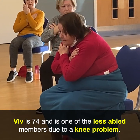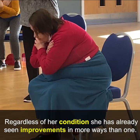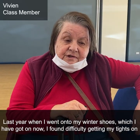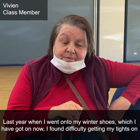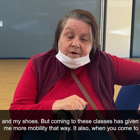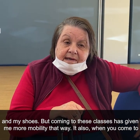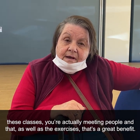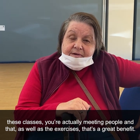Viv is 74 and is one of the less able members due to a knee problem. Exercises are tailored to the chair so she can still get involved regardless of her condition, and she has already seen improvements in more ways than one. Last year when I went to put on my winter shoes, I found difficulty getting my tights and shoes on, but coming to these classes has given me more mobility that way. And when you come to these classes, you're actually meeting people, and that's as great a benefit as the exercises themselves.